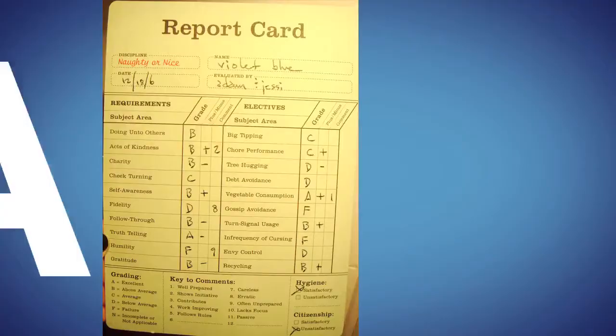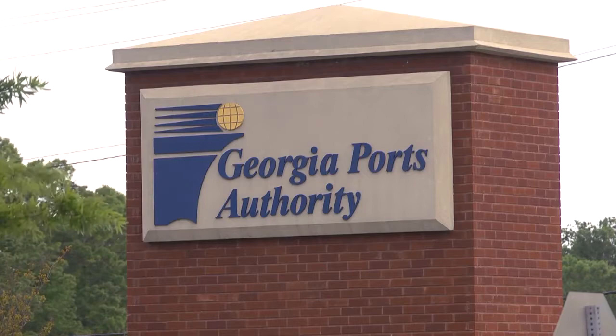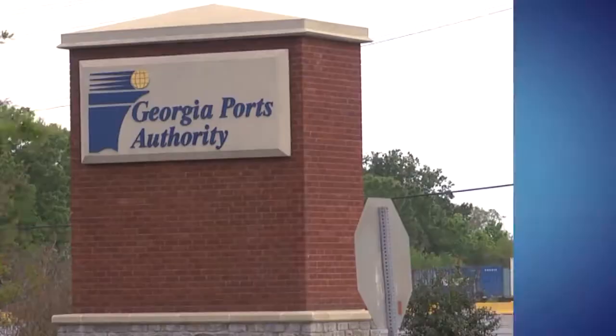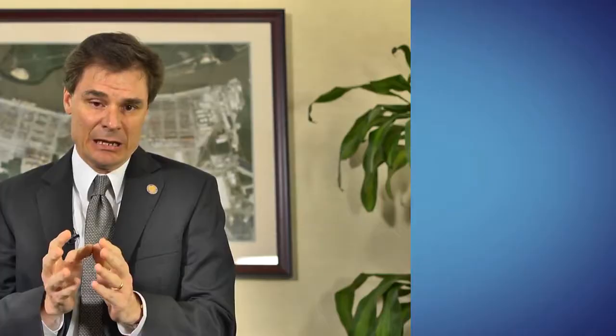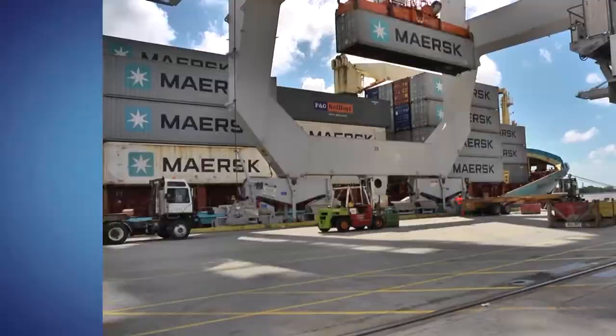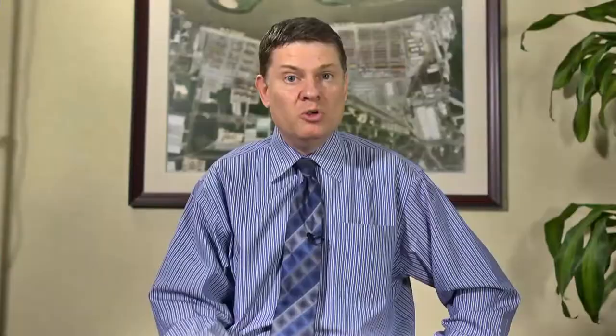Welcome back to Fast Forward. Today we're in Savannah to talk about your GPA — no, not grade point average. I'm talking about the Georgia Ports Authority. Anytime you go to a store and see all the products on the shelves, most of those products weren't made right down the street. A lot of times they came through the ports. The Georgia Ports Authority is a system of ports that allows commerce to flow in and out of the state of Georgia. We're the fourth biggest port in the country and the second largest exporting port in terms of tonnage.